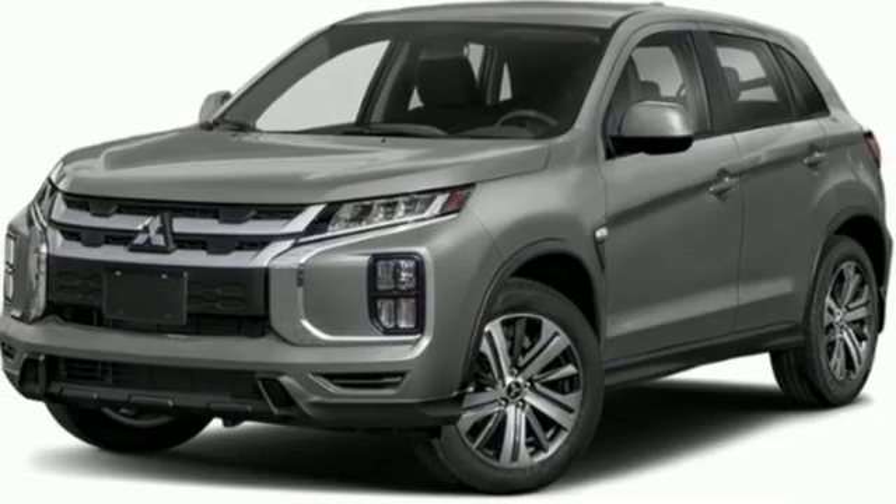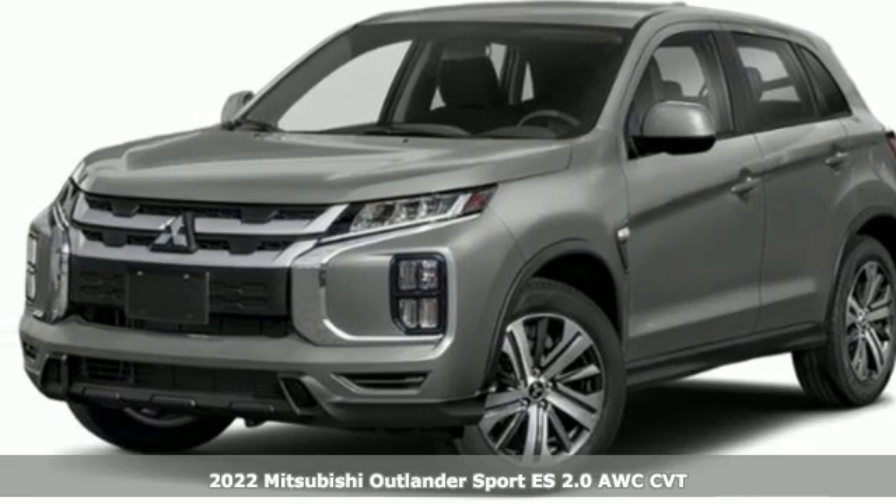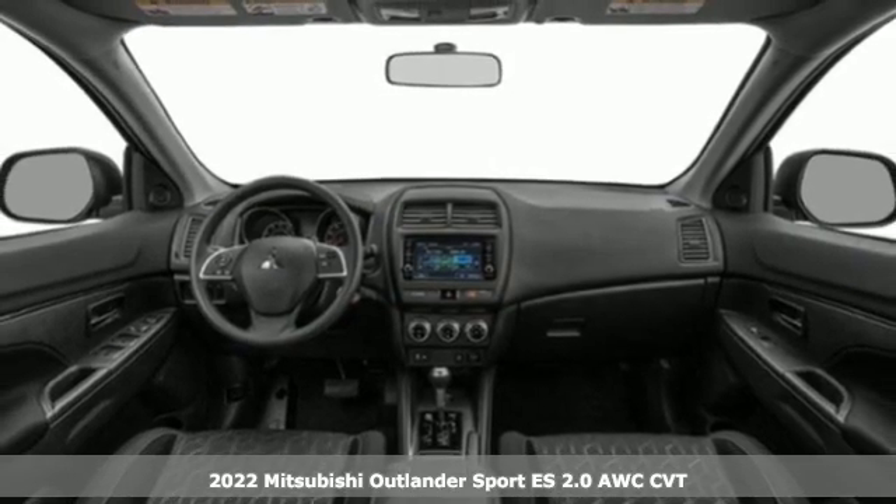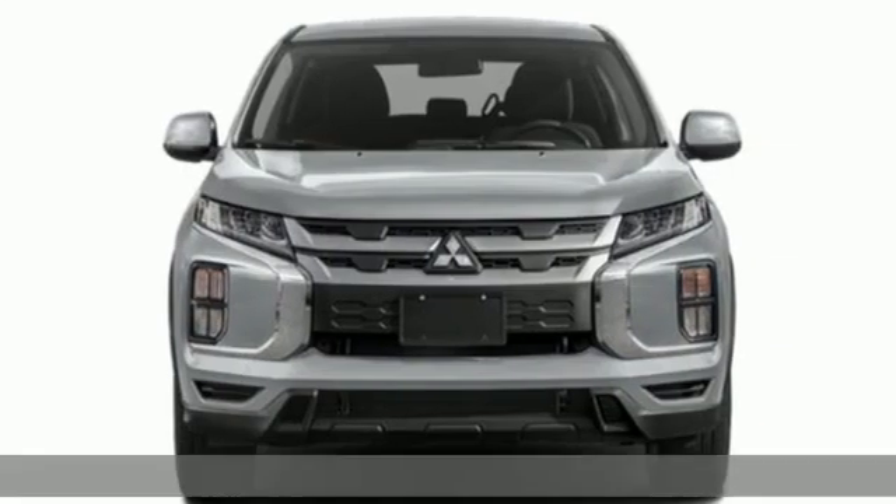Here's a new 2022 Mitsubishi Outlander Sport. This crossover is built for your big adventures. Now your drive feels like a sport.